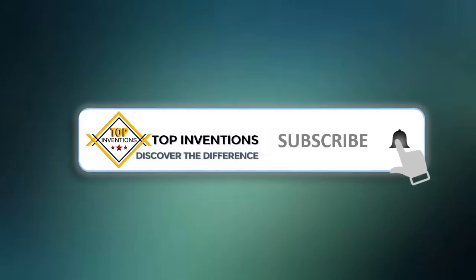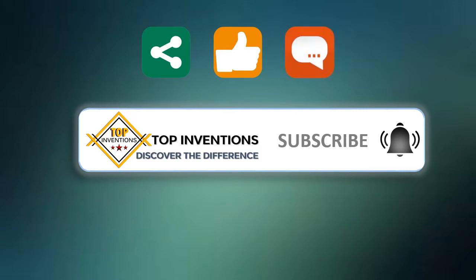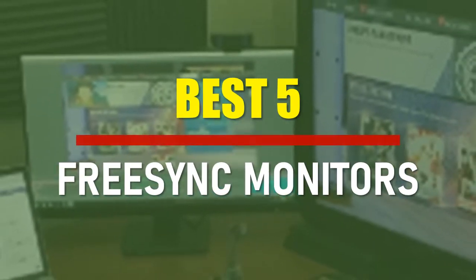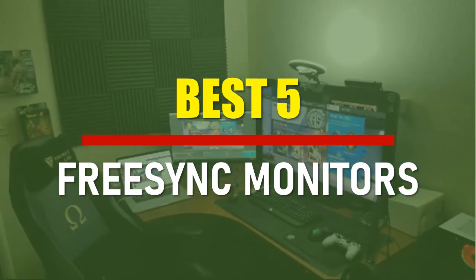Stay tuned by subscribing for next updates, and give me your valuable opinion. In this video, we are going to check out the best 5 Free Sync Monitors. Let's see the features to find the best ones.